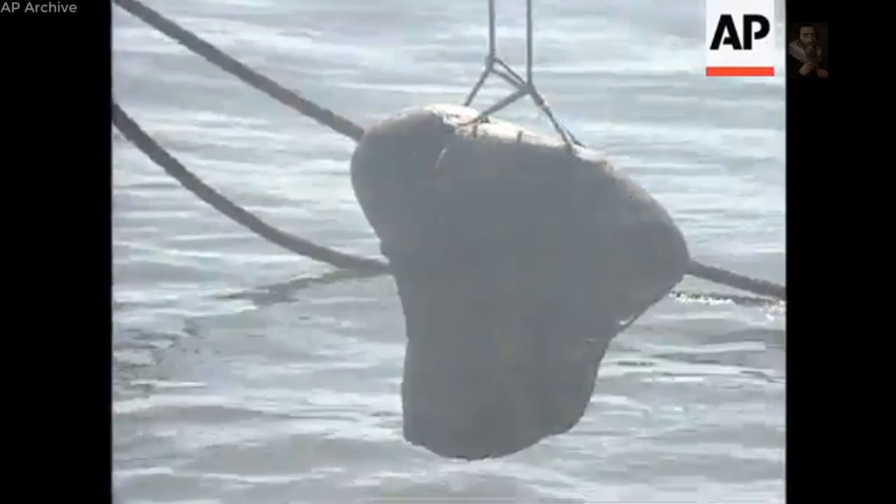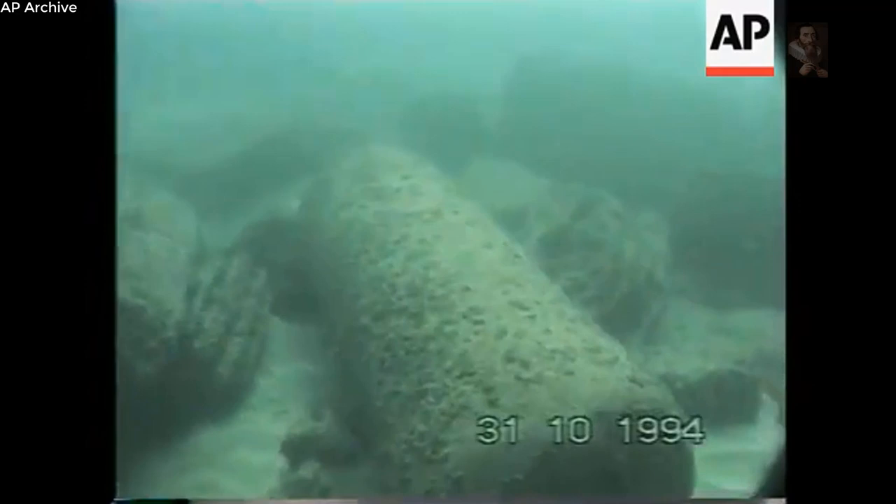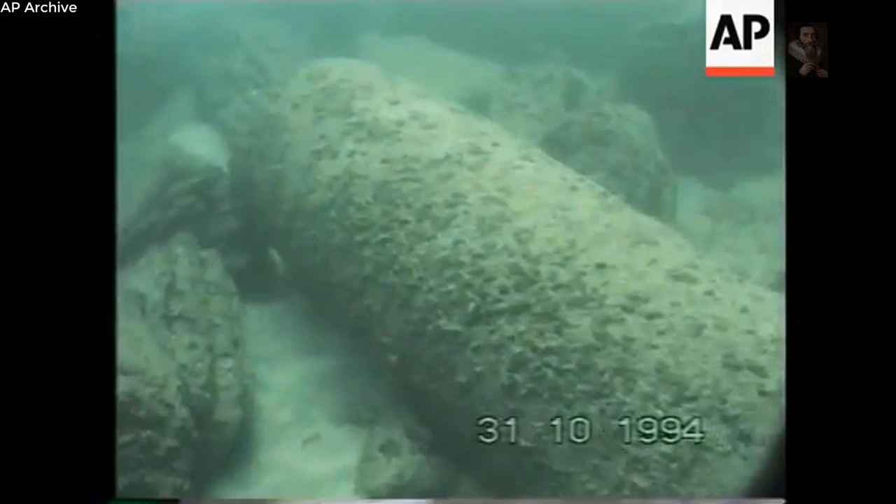Back in 1994, the Centre des Études Alexandrines launched the first scientific excavation in the field of underwater archaeology in Egypt, on the submerged site of the Lighthouse of Alexandria, situated on the eastern extremity of the ancient island of Pharos, at the foot of Kuwait Bay Fort, which was constructed at the end of the 15th century by the Mamluk Sultan Kuwait Bay.